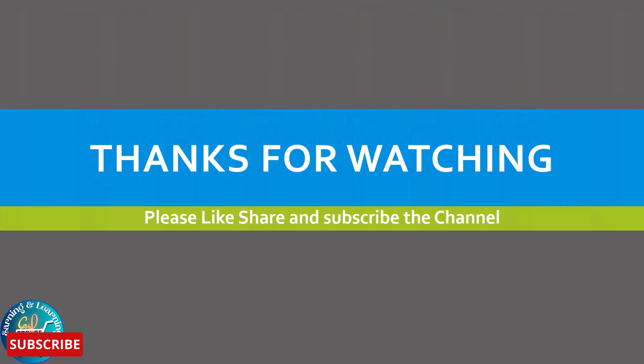Hopefully this topic has been very beneficial for you. If you have any questions related to this topic, please ask me in the comments. If you like the video, please like, share, and subscribe to the channel. Thanks for watching.